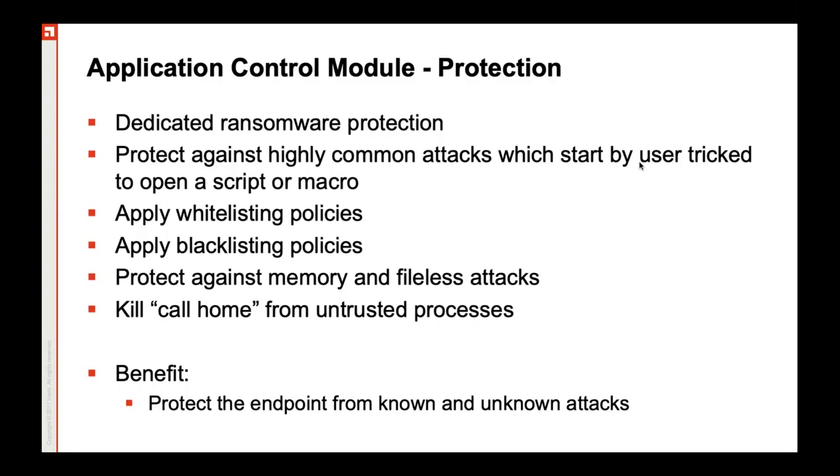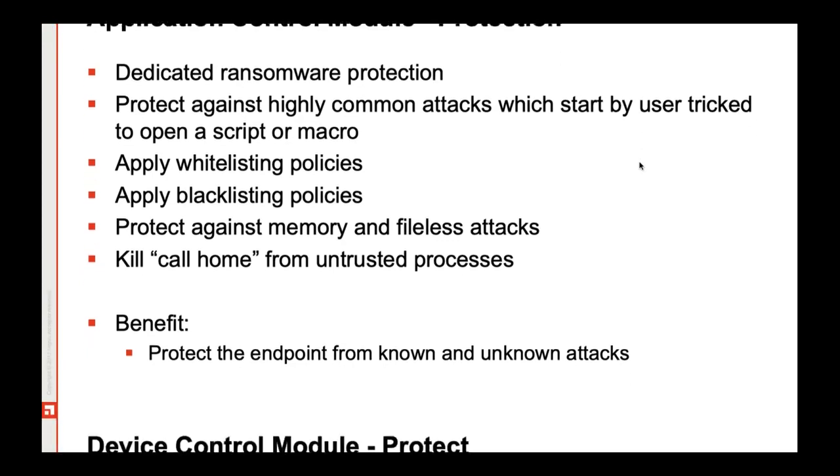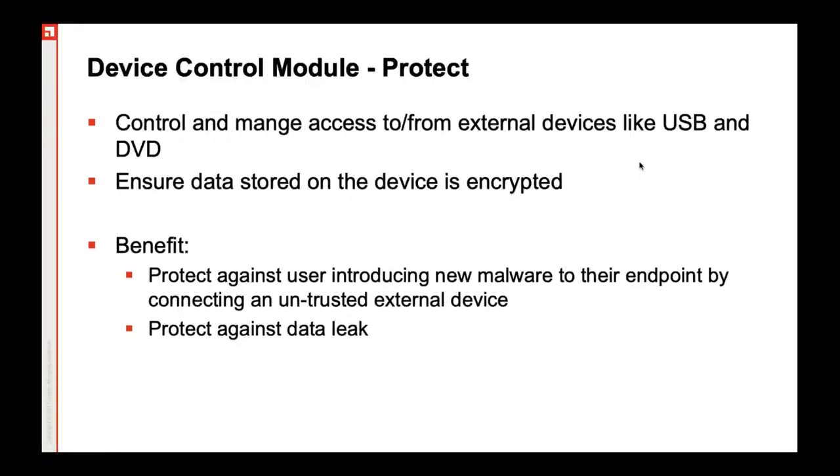In a nutshell, the application control module is packed with behavior-based detection and comes with behavior analytics. With device control, you can always impose restrictions on input-output devices such as USB disks, hard disks, CDs, DVDs, etc.